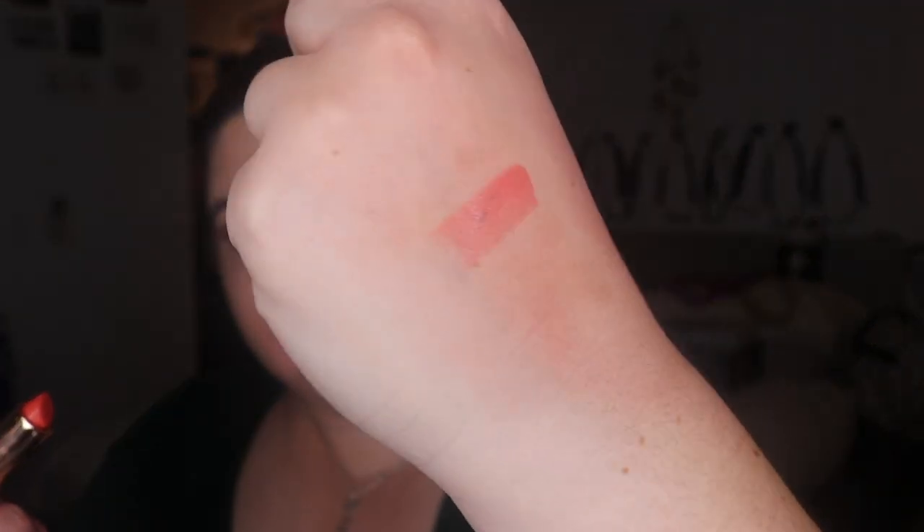I've got this Jeffree Star Coral Fixed — pretty sure this one's staying. It's just a banging orange. I'm going to rub it off before it dries because it's really painful to remove. Let's do Peach Posy from Flower Beauty. This is just nothing special — it's quite a sheer formula, you can still see a lot from the swatch. It doesn't last very long.